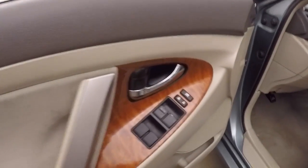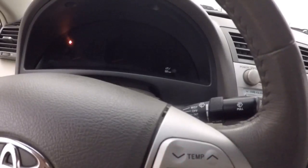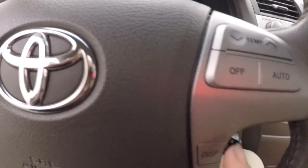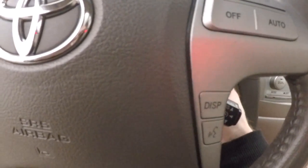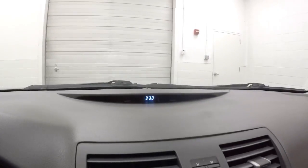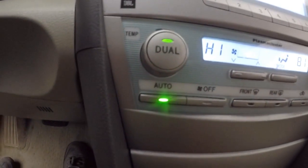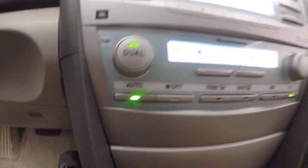Up front you have all your controls on the door, mirror controls here on the dashboard. These are both power seats. You've got your volume and Bluetooth controls here. Climate control on the steering wheel as well as display controls and Bluetooth controls. Cruise control on the stock behind the steering wheel. Air clock up there. Stereo. Dual climate control down here. Power sunroof.